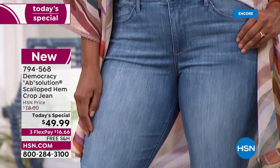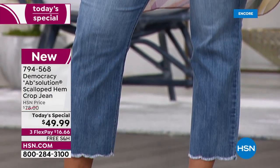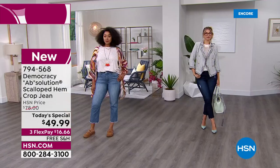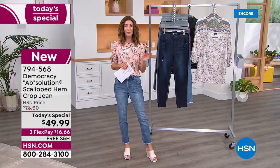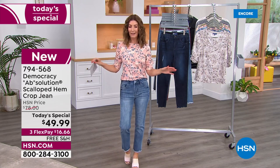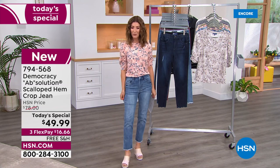We have new colors and for the first time ever we also have these in petites. Sizes 2 through 24, item number 794-568. We have these on flex pay and free shipping — we don't always have free shipping on fashions, but tonight we do.